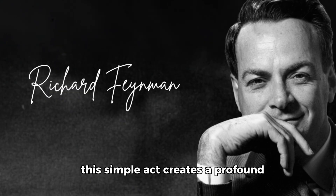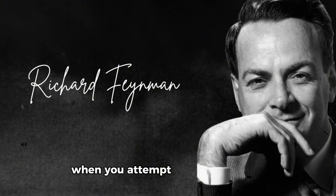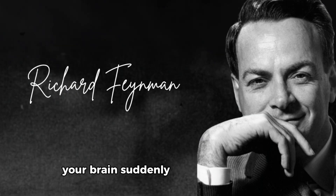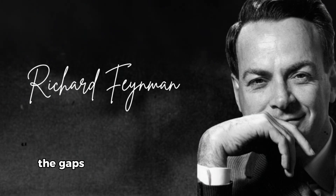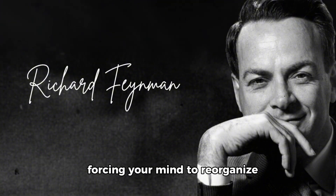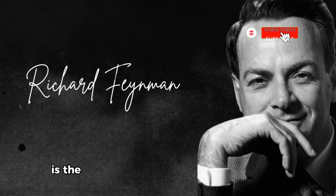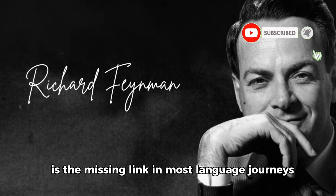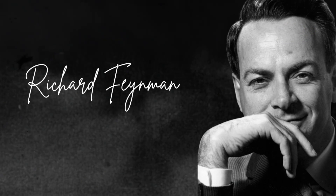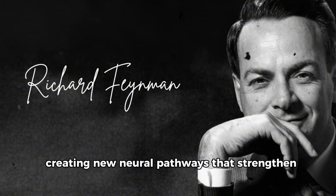This simple act creates a profound cognitive shift that few language learners ever experience. When you attempt to teach a concept — even if it's just to yourself in the mirror — your brain suddenly has nowhere to hide. The gaps in your knowledge become immediately apparent, forcing your mind to reorganize scattered information into coherent patterns. This verbalization process is the missing link in most language journeys. By speaking out loud, you're not just reviewing information — you're actively reconstructing it, creating new neural pathways that strengthen with each repetition.